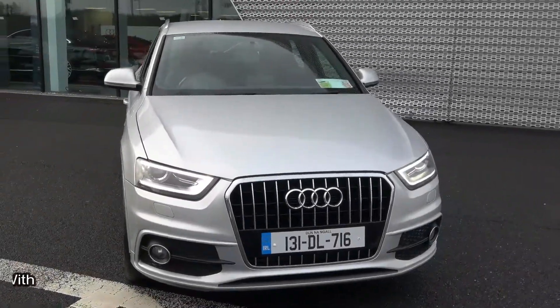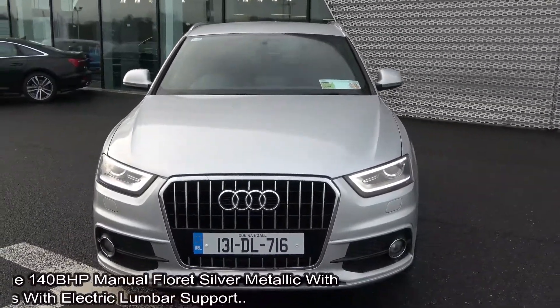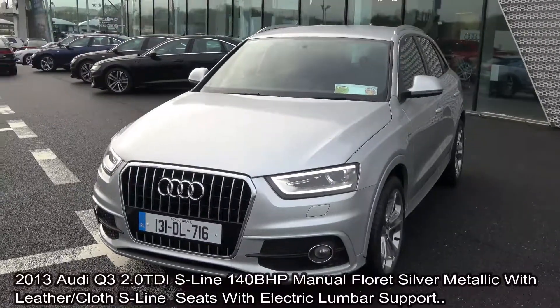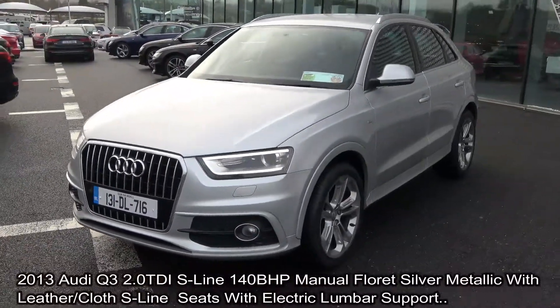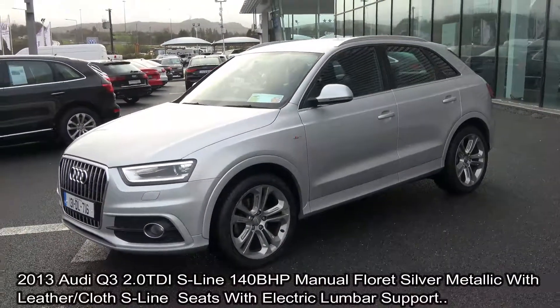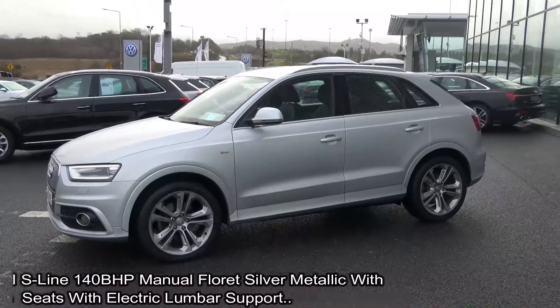Welcome to Audi Sligo. Today on display we have this 2013 Audi Q3 powered by a 2.0 litre TDI engine, 140 brake horsepower. S-Line model with six-speed manual transmission, finishing in a stunning Floret Silver metallic with black part leather part cloth upholstery on your S-Line seats with electric lumbar support for additional comfort.